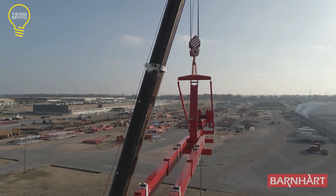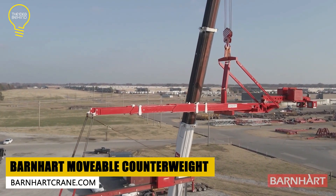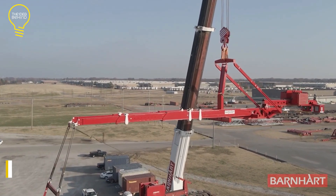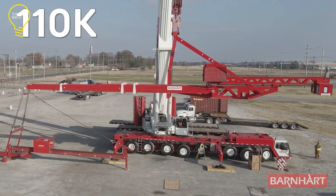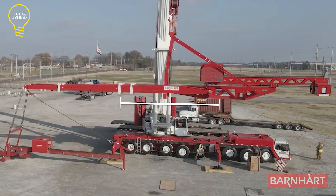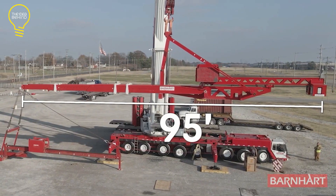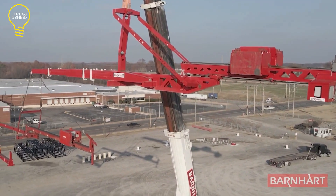Next, we've got the Barnhart movable counterweight. This system helps with cantilever operations, making them easier and more efficient. It's made up of a beam and a counterbalance that moves along it to balance the weight. There's a remote control that handles the counterweight, ensuring safety and reducing risks for the crane operator.